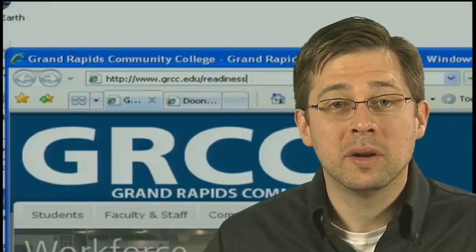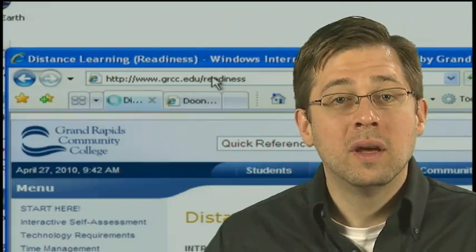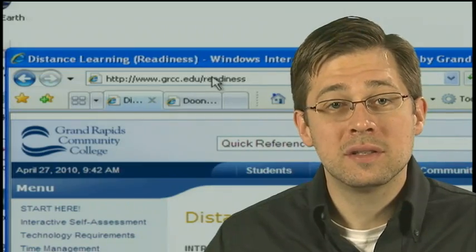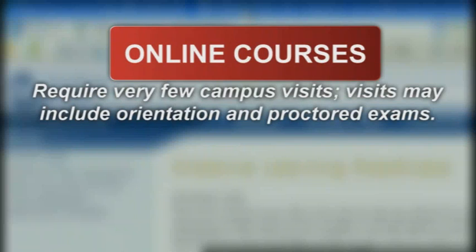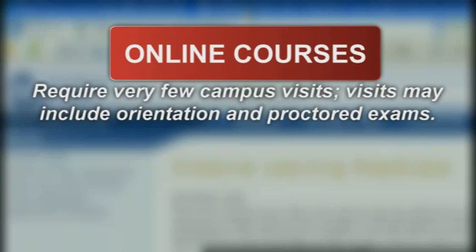This site is designed to help determine if you're ready for distance learning. Distance learning courses at GRCC are offered through Blackboard and they include online courses which require very few campus visits. Campus visits may include an orientation or proctored exams.